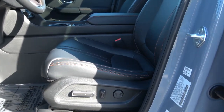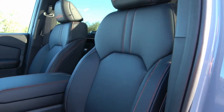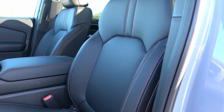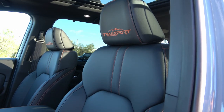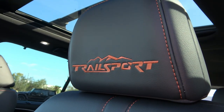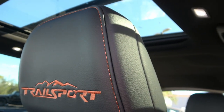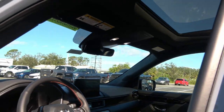You have power seats, and Honda says these are the most comfortable seats they've ever made on the Pilot. Driving it, they definitely hold you in place but aren't too aggressive — they're comfortable too. As it's the Trail Sport trim, the Trail Sport name is embroidered on the seats with really nice stitching. The interior looks pretty cool.